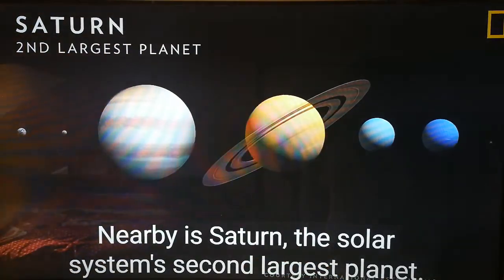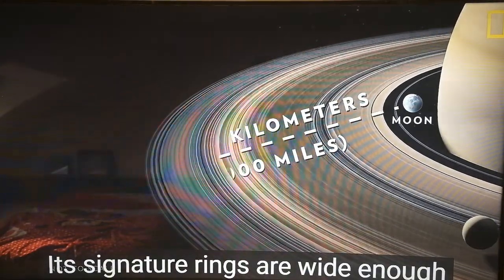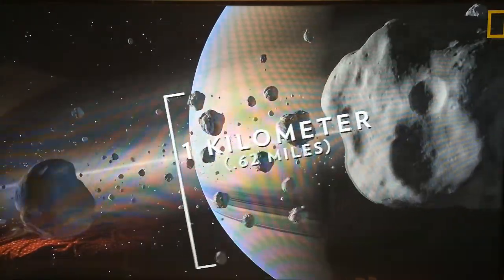Nearby is Saturn, the solar system's second largest planet. Its signature rings are wide enough to fit between Earth and the Moon, but are barely a kilometer thick.